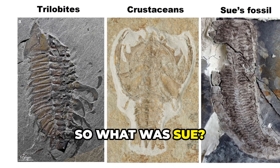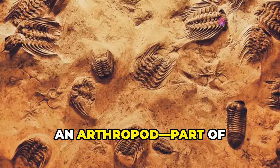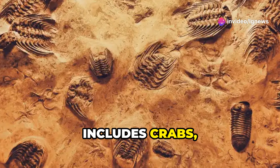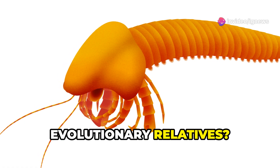So what was Sue? That's the million-year question. She was definitely an arthropod, part of the same group that includes crabs, insects, and trilobites. But her exact evolutionary relatives? Still a mystery.